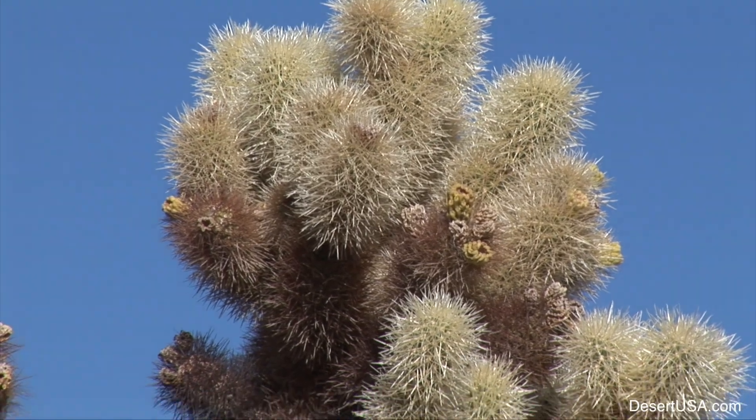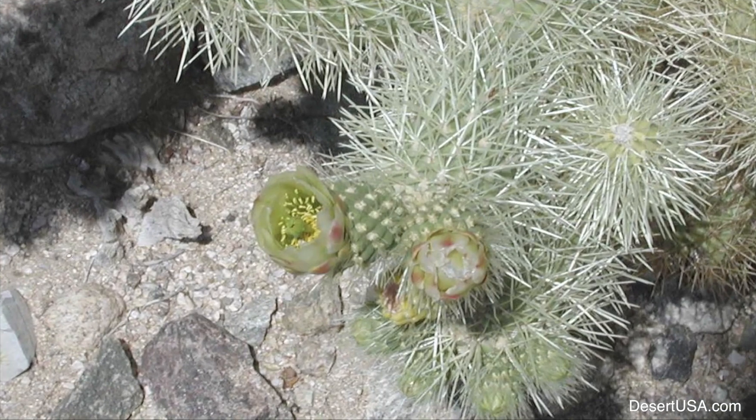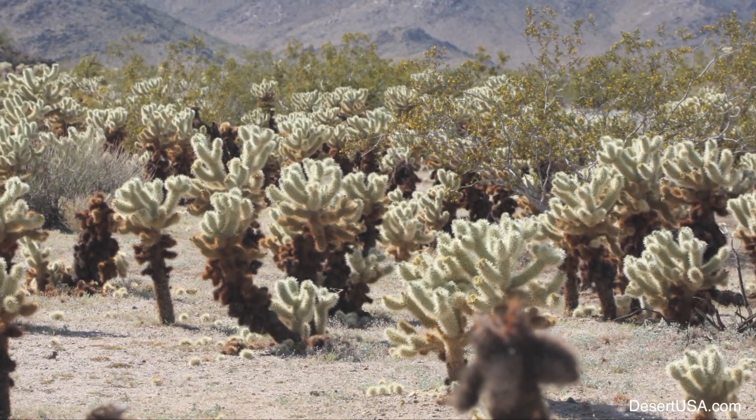They bloom in April and June. The flowers are small and green in color. Teddy bear chollas appear covered with a soft beige bristle, which accounts for its name.